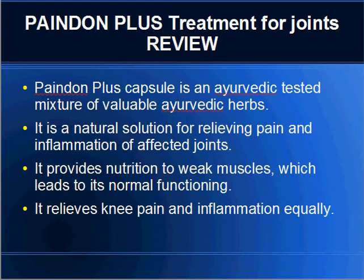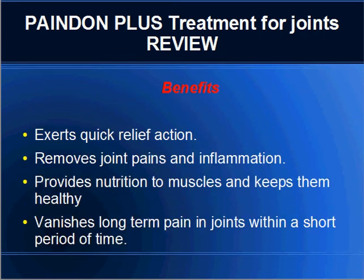It provides nutrition to weak muscles which leads to their normal functioning. It also relieves knee pain and inflammation equally. The Benefits: PainDenPlus Treatment exerts quick relief action, removes joint pains and inflammation, provides nutrition to muscles and keeps them healthy, and vanishes long-term pain in joints within a short period of time.